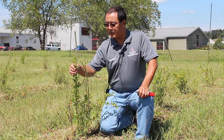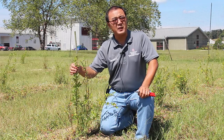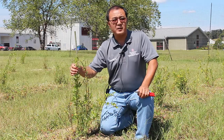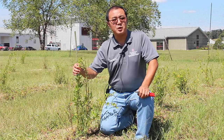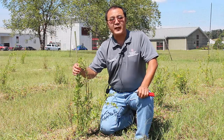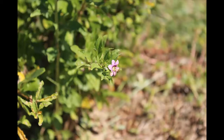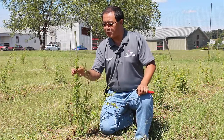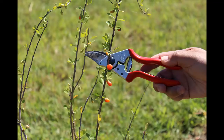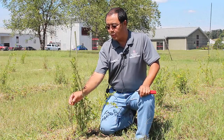Goji berries produce these little kind of orange to reddish berries. Most of our varieties are red, but there is also a type of goji berry that's black. They do have these little purplish flowers, which looks pretty interesting. Fruit-wise, when they are ripe, they are supposed to be red, and when they are half ripe, they are kind of more orange-ish.